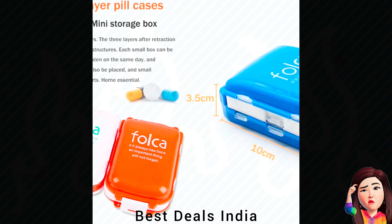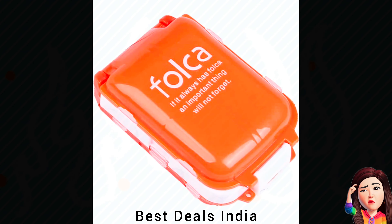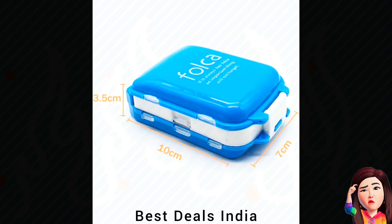Medicine Box useful for storing pills, great for carrying small items and tablets while traveling. Product link is given in the twenty-seventh link.